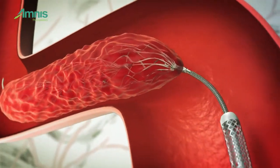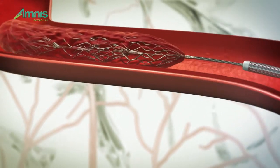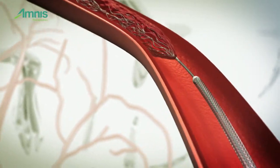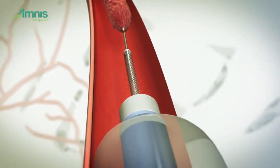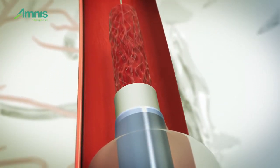Golden is not a stent and does not use radial force, thus reducing the risk of vessel injury. Golden's quick, simple retrieval and reduced number of passes means faster puncture to reperfusion time.